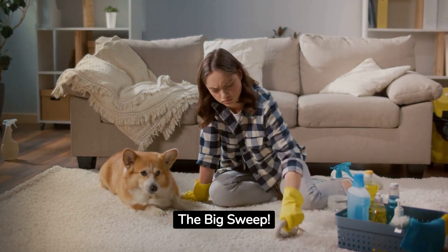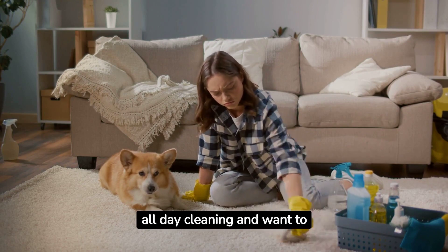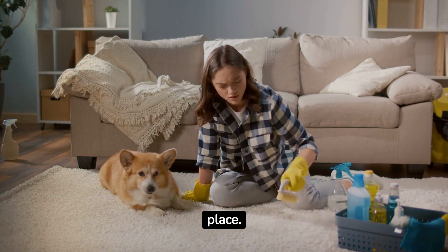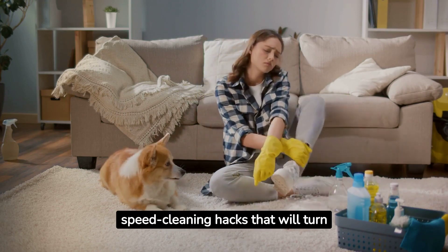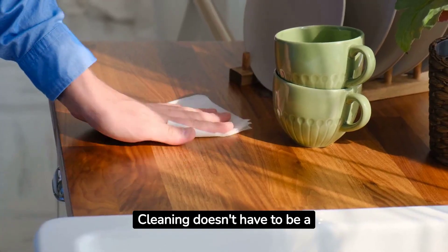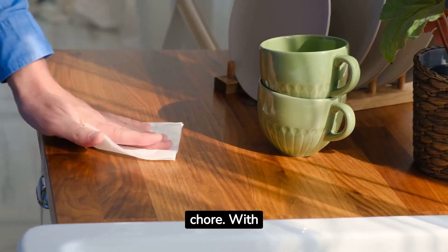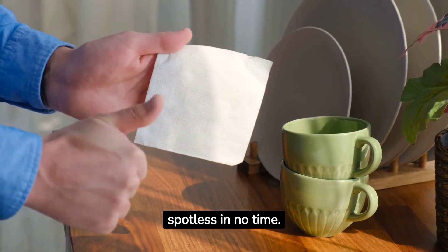Hey there, welcome back to The Big Sweep. If you're tired of spending all day cleaning and want to reclaim your time, you're in the right place. Today, we've got some amazing speed cleaning hacks that will turn your cleaning routine into a breeze. Cleaning doesn't have to be a chore. With our pro speed cleaning hacks, you'll have your house looking spotless in no time.